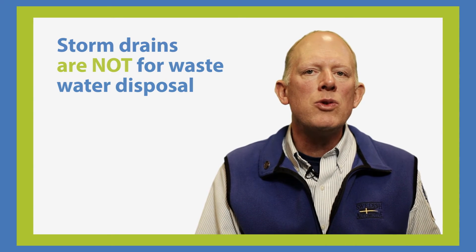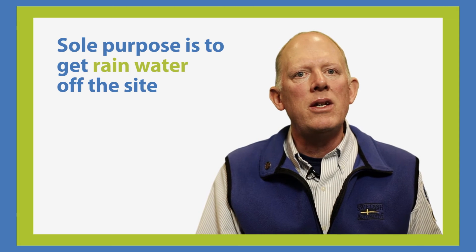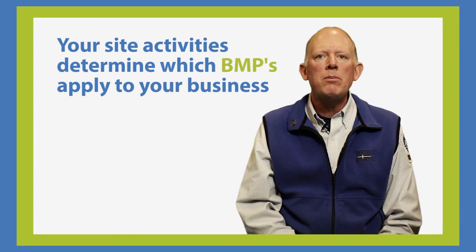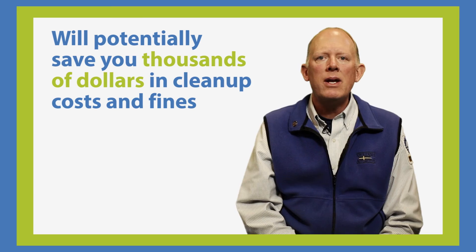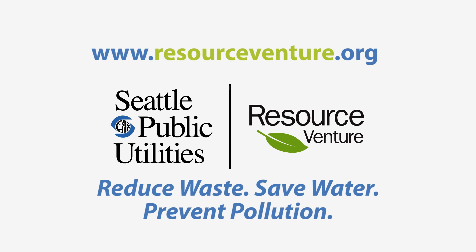Storm drains are not built for wastewater disposal — their sole purpose is to get rainwater off the site. In this video, I've shown you three of the most common BMPs, but there are a lot more to learn about. Your site activities determine which BMPs apply to your business. Most cost nothing to implement and will potentially save you thousands of dollars in clean-up costs and fines. Visit us online at resourceventure.org to get free help and learn about the rest of BMPs required for your business.